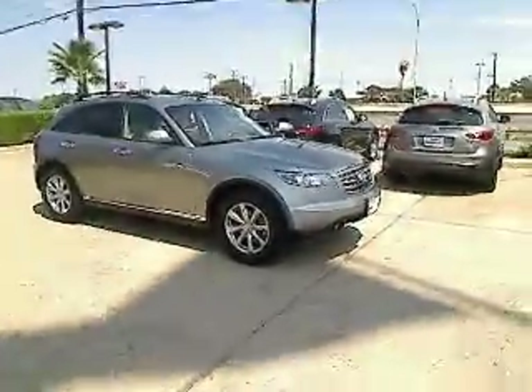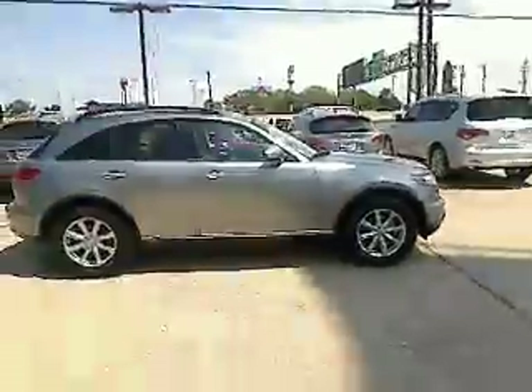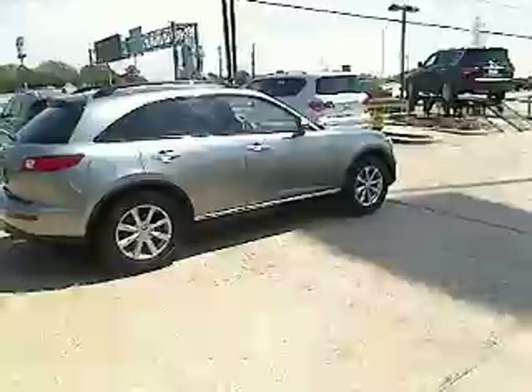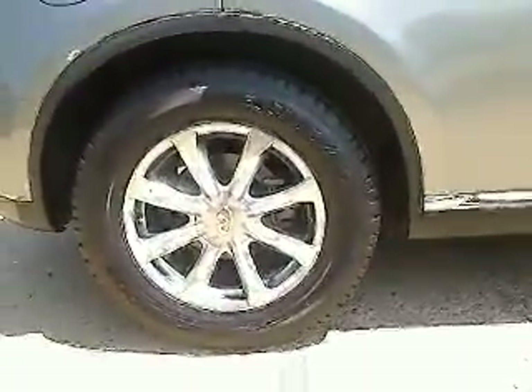The 2008 Infiniti FX35. The FX stands out with bold styling, an eager powertrain, and responsive handling. The 3.5-liter V6 provides plenty of power and 18 miles per gallon overall, and is priced below $30,000.